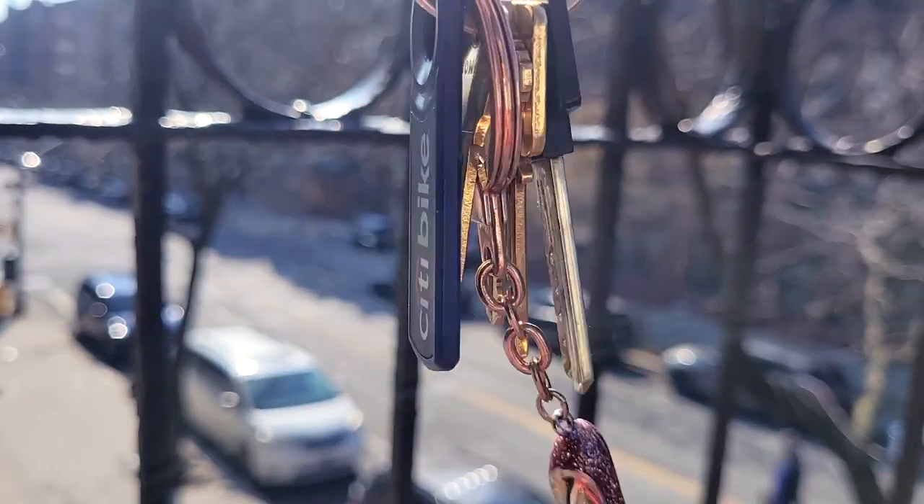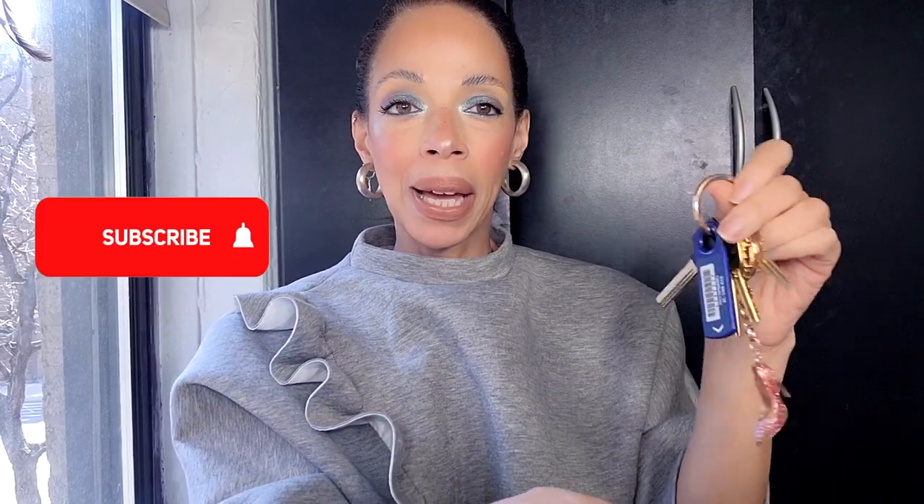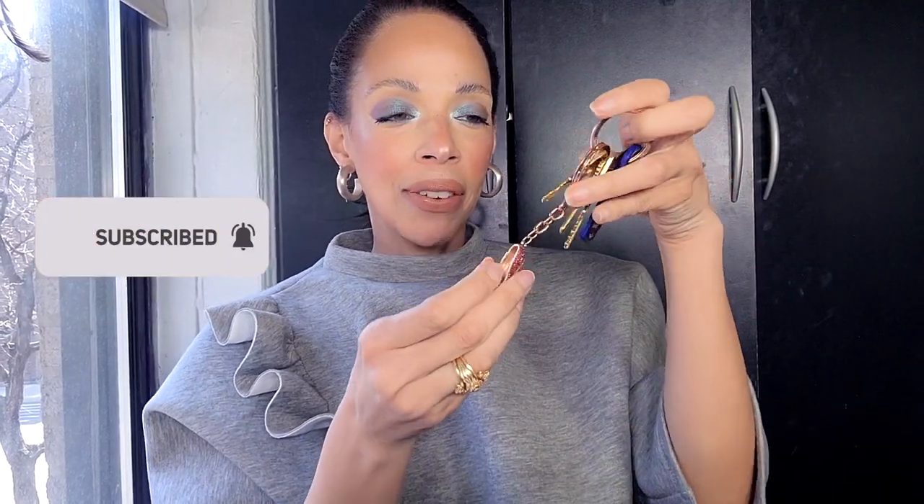I never leave home without my eyeliner or my lipstick. Next, boring keys — I hate this key tag emblem, I don't know what to call it, but I keep it because I do use a bike in the city a lot. I also have a Kate Spade heel charm to jazz up my keys a bit, though honestly it's pretty unimpressive.